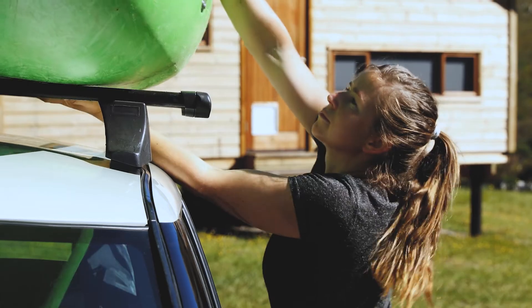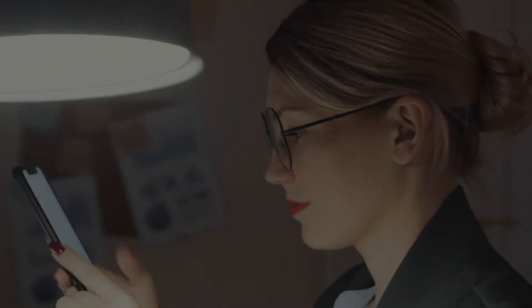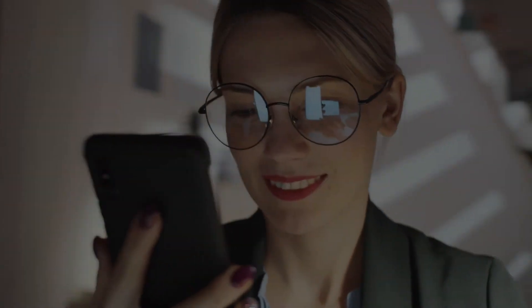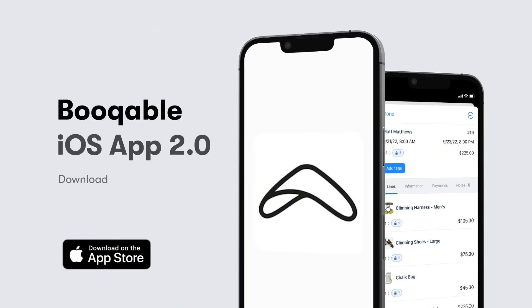Whether you run your business in the shop or on the go, during the day or at night, Bookable is how you run your rental business. And with the latest update to the Bookable app, we'll be with you every step of the way.